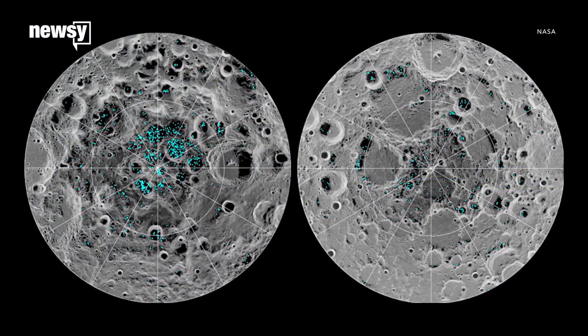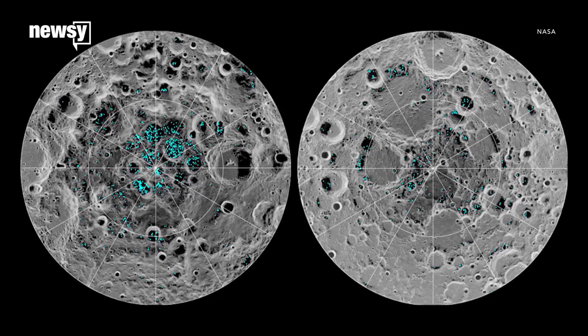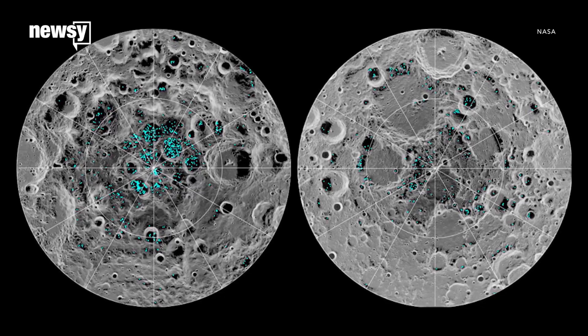Finding out more about the ice, how it got there, and how it interacts with the larger lunar environment will be part of NASA's future missions.